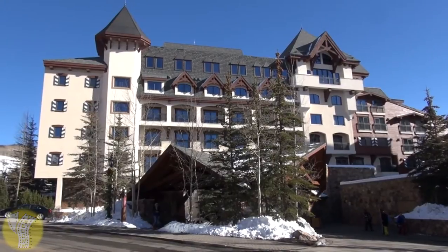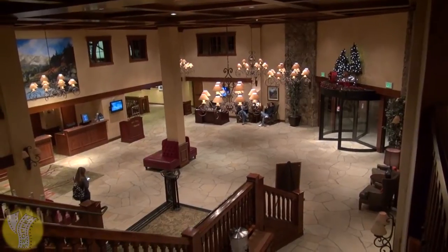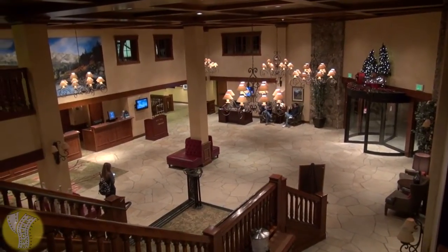So back to the Vail Marriott — it's considered a Category 8 hotel, which is Marriott's highest redemption category. Room rates in the winter are about $500 a night, cheaper in the summer.